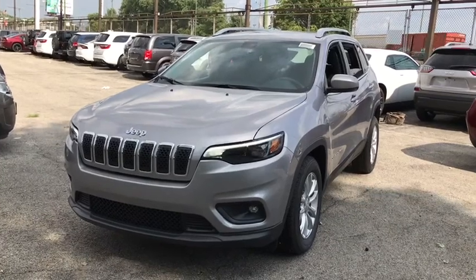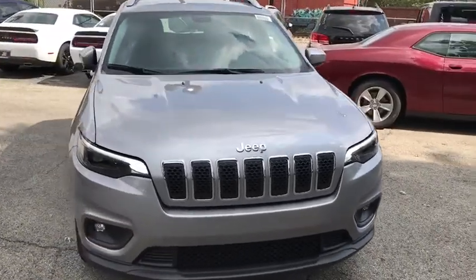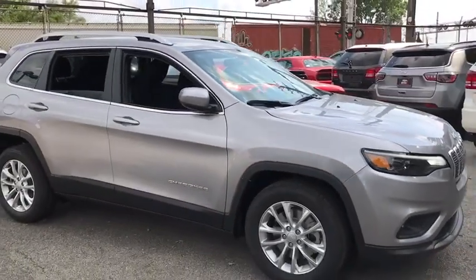2019 Jeep Cherokee. The Jeep Cherokee offers superior off-road capability. This makes the Cherokee a fine choice for families who venture off-road or vacation in the mountains or other remote areas. Here are some of this vehicle's great options.